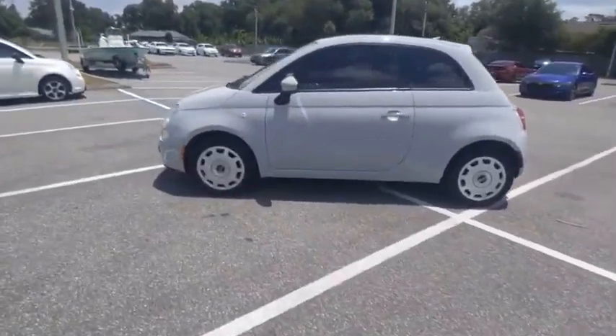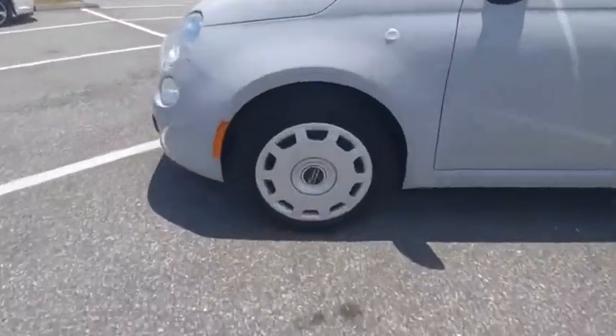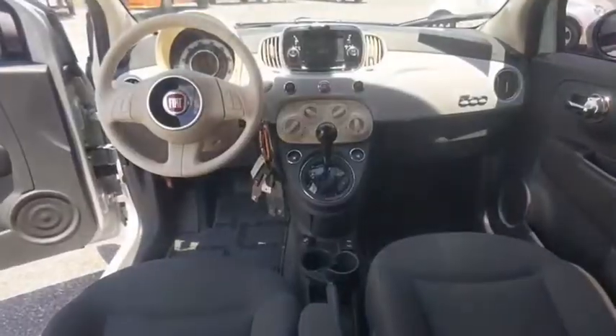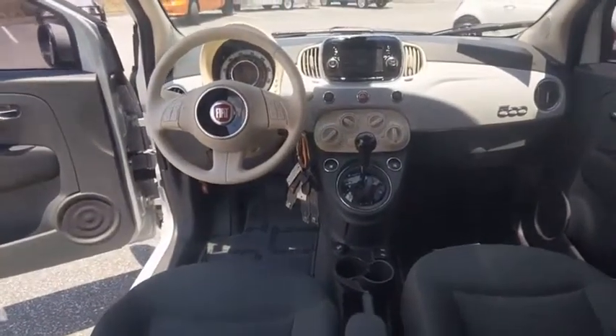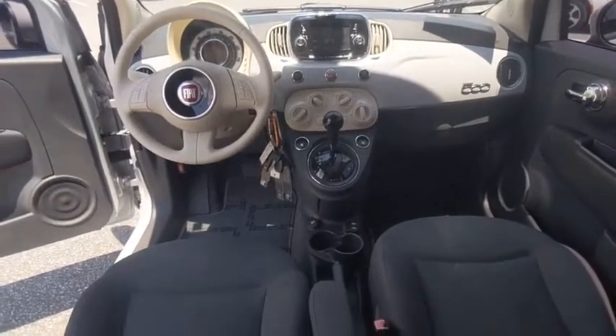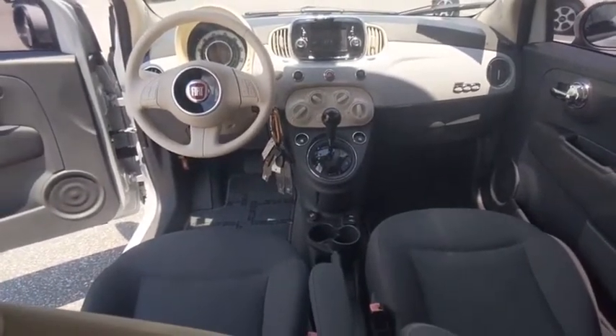And with so many original ways to personalize every Fiat 500, your individuality will be recognized wherever you go, and it is priced below $15,000. This vehicle has less than 80,000 miles. Here are some of this vehicle's great options.